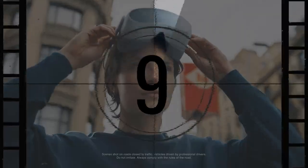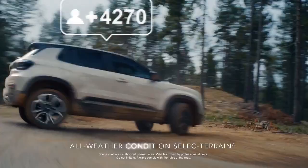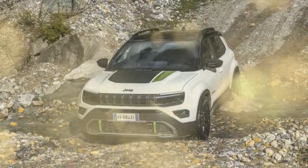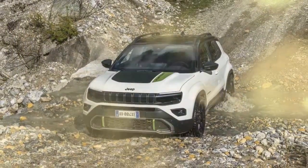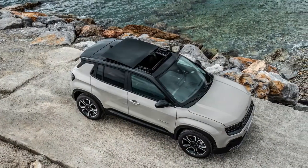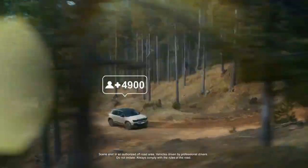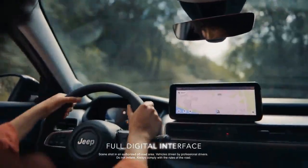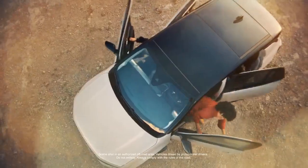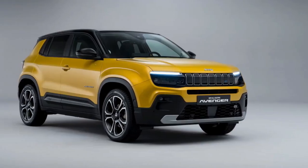When pushed, the small engine can be particularly thirsty, making the factory consumption ratings seem optimistic. Based on our experience, average fuel consumption in mixed conditions typically ranges between 7.5 to 8.0 L/100km (29 to 31 miles per gallon), unless the driver maintains a light right foot and considerable patience. One of the highlights of the ICE-powered Avenger is its impressive 580-kilometer range on a full tank of gasoline, significantly surpassing the charger-dependent EV's WLTP figure of 400 kilometers (248 miles).